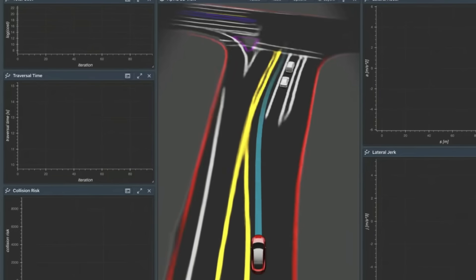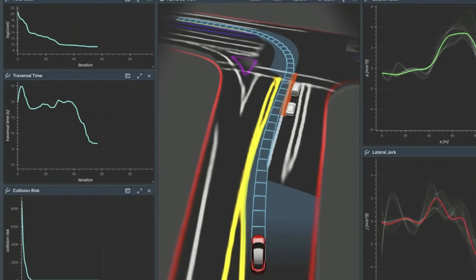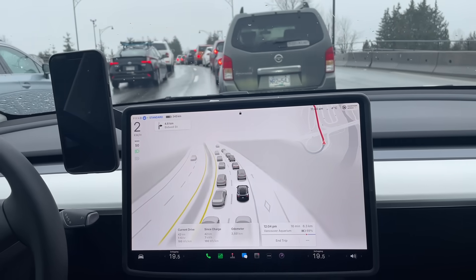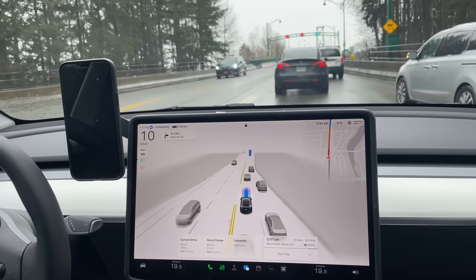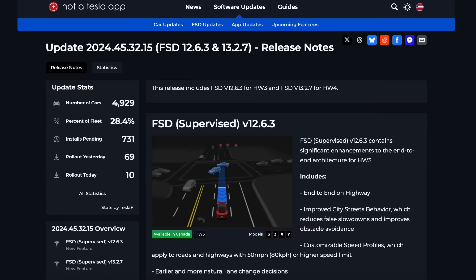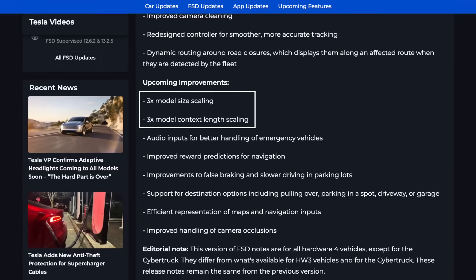FSD v14 will be the first version to utilize audio inputs, primarily for detecting emergency vehicles. This capability could extend to other sounds that influence human driving decisions, such as car crashes, loud noises, and honking. At minimum, FSD could become more cautious when detecting sounds associated with accidents. Most of these improvements, along with the larger model and context size, are listed in v13 release notes, indicating a 3x model size increase and another 3x for the model context length scaling.